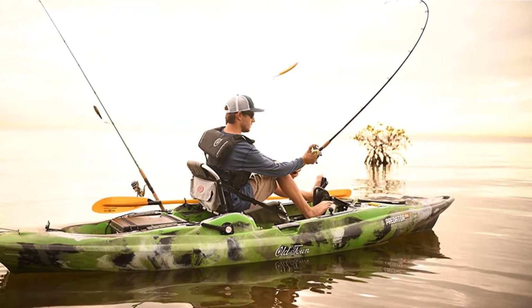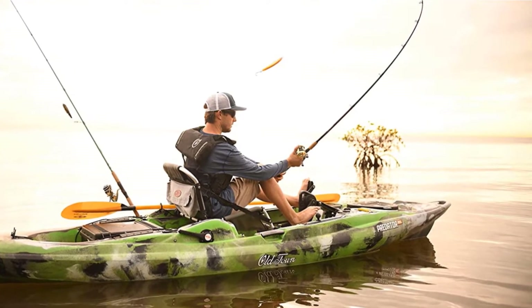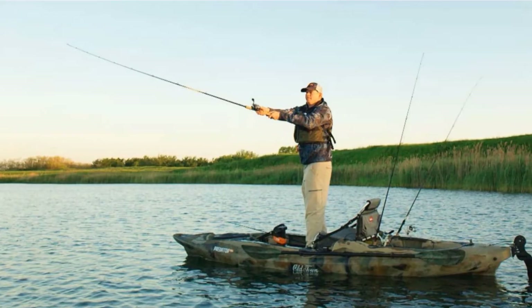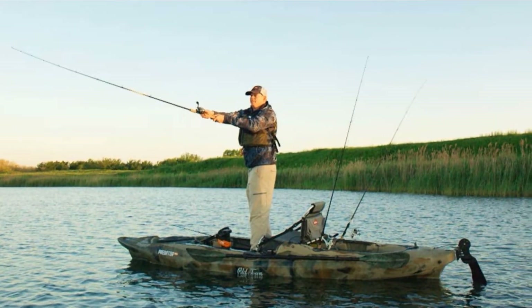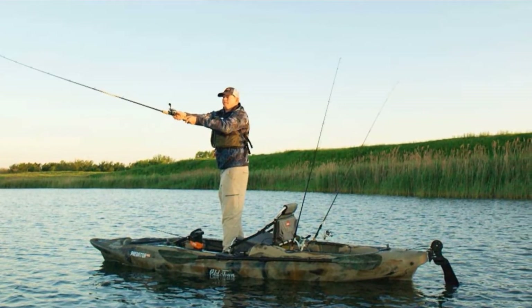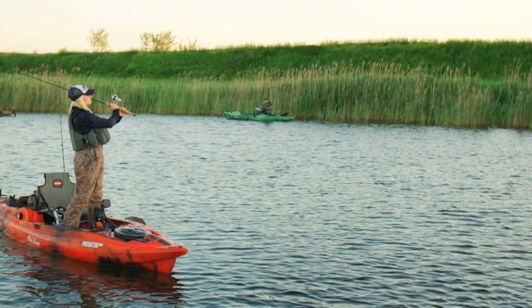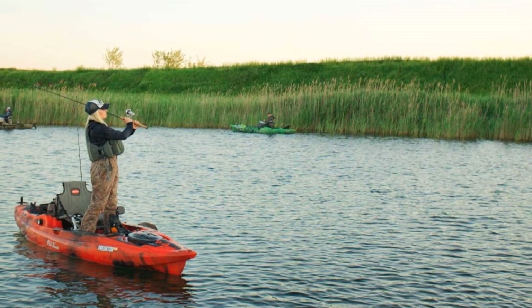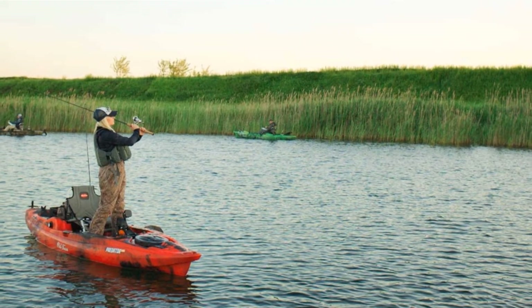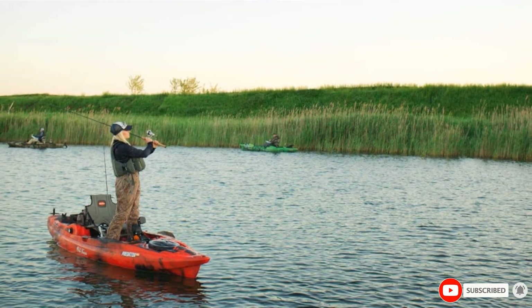This is a stable craft designed with standing in mind, with non-slip standing pads, and benefits from an elevated seat for added visibility when paddling or pedaling. It can be an ideal yak for lots of waters, including rivers and the ocean. Additionally, this pedal kayak has two rod holders and features six mounting plates so you can attach other accessories without having to drill into the hull. These mounting plates can also be removed if necessary.